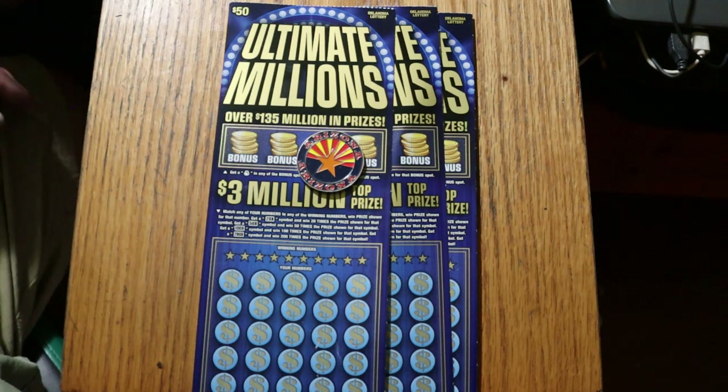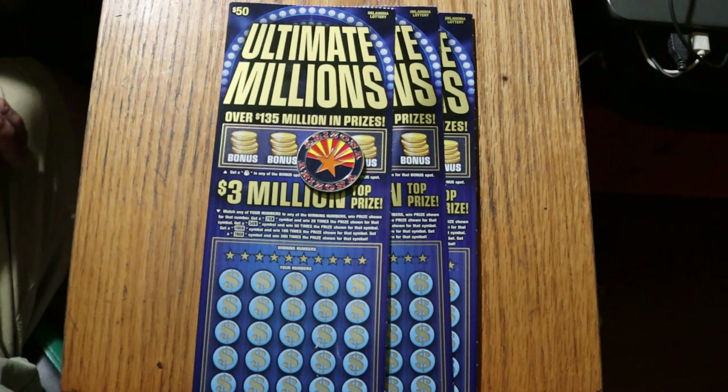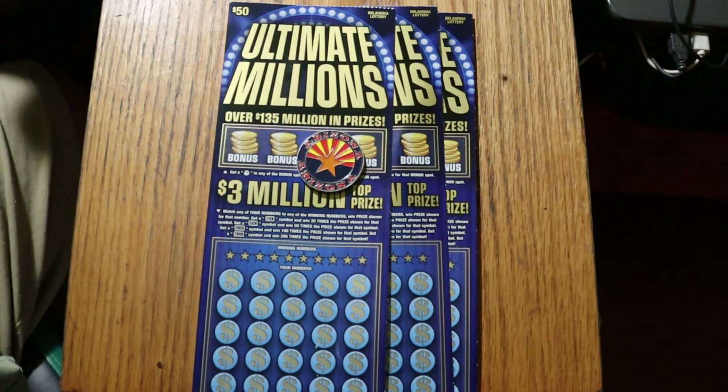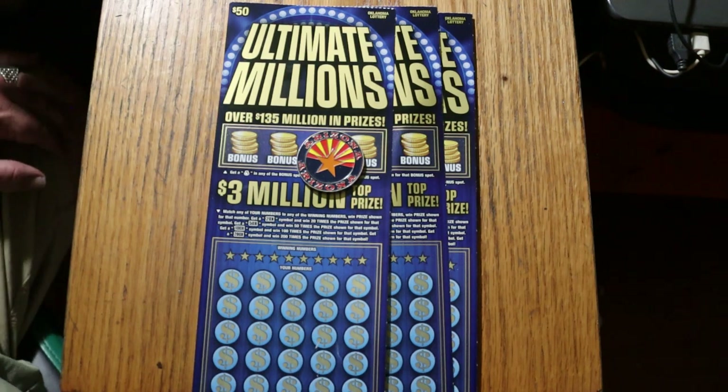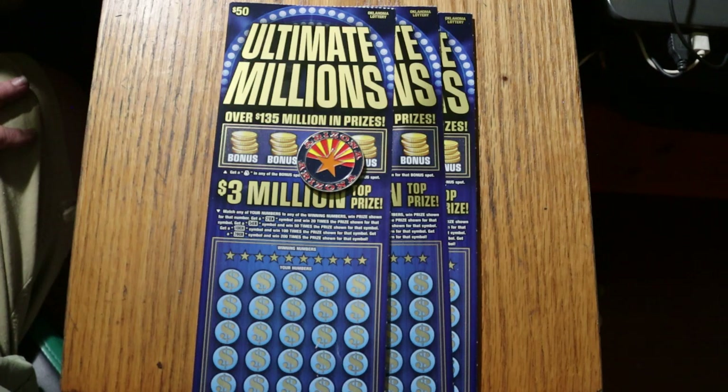Before we get started, I have a special message from one of my Oklahoma subscribers, Lori, who asked the question: where did I get that claimer ticket? Well, that claimer ticket and all these tickets come from the 7-Eleven on Meridian near the airport, or so I've been told. I don't go to Oklahoma to get these — these are brought to me. So thanks for the question, Lori. I'm glad I could find the answer for you.